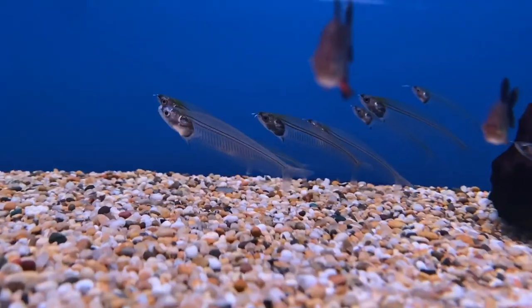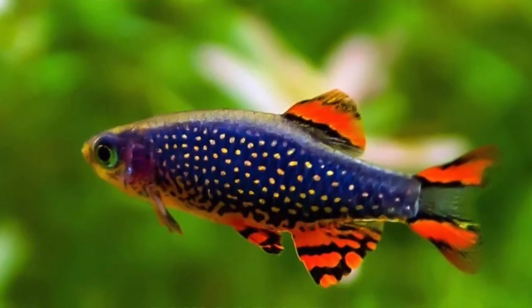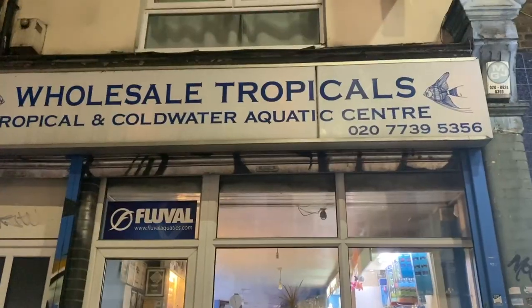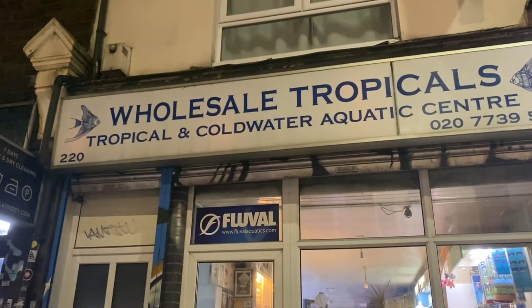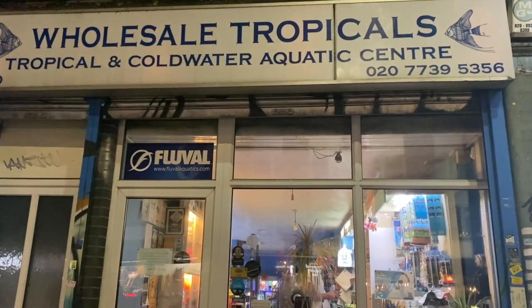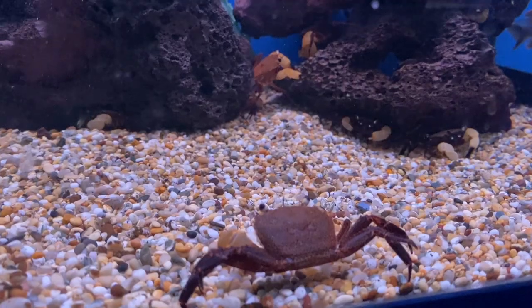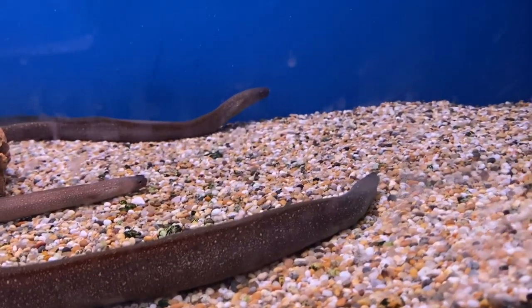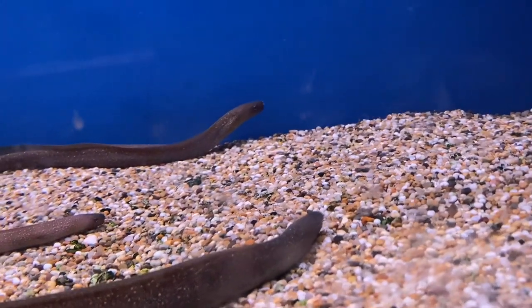Today I'm going to give you five more unique fish that you can buy for under five pounds. This is part two — I've done a part one for five fish you can get for under five pounds, so check that out. Quick disclaimer: the prices I'm giving are based on the local fish store I go to in London, which is Wholesale Tropicals in Bethnal Green. Prices may vary at your local fish store, but generally they'll be in a similar range.